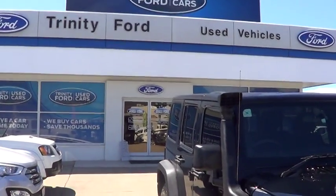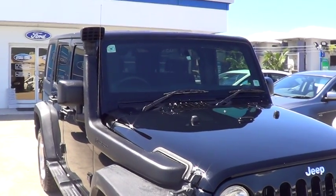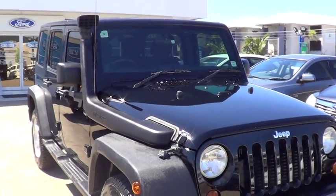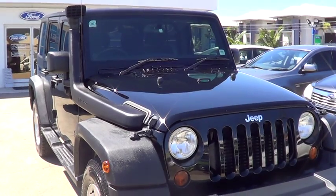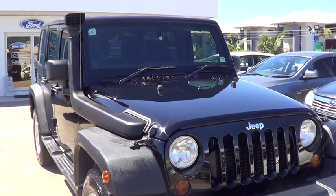Hey, good morning. My name's Brett. We just received your inquiry regarding the Jeep Wrangler that you sent through last night. Just wanted to run you through some footage — apologies there weren't any photos earlier.